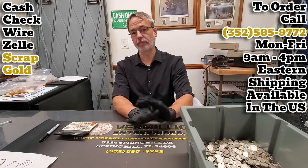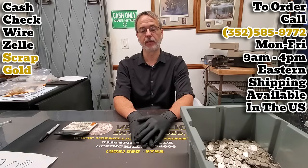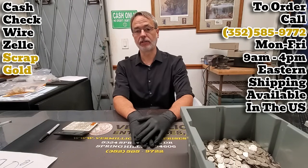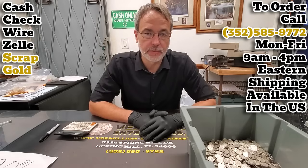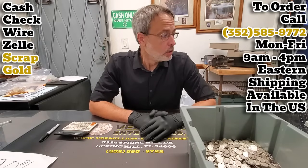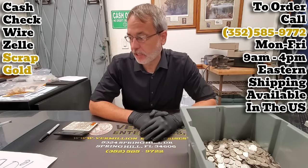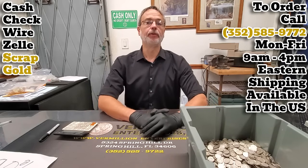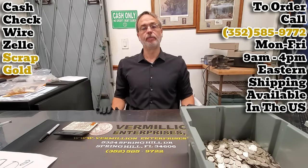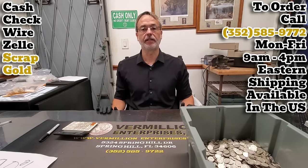Yesterday we were just crushed by deals, which was awesome. We appreciate all the business so we didn't have time to get to a video yesterday. Moving forward this week, I don't know if we'll do any other videos because we got deals piled on top of deals here to get through and dump. But I figured we'd get one in at least this week and get you guys and gals updated on what is going on.